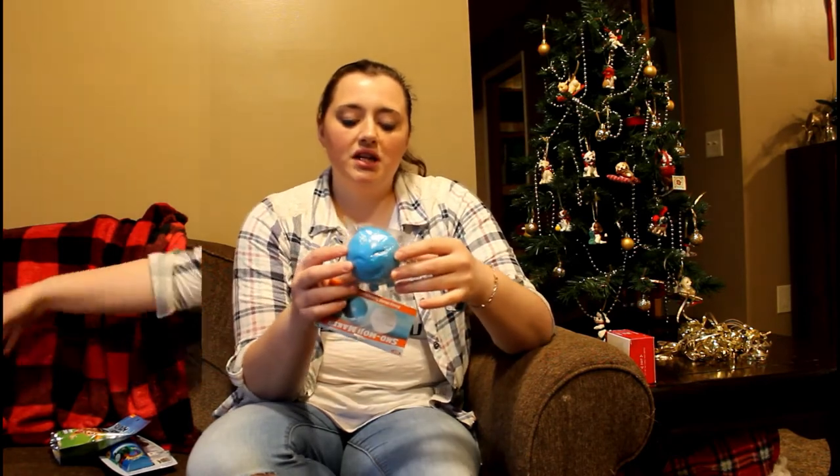I just got him something called a Snowmoji Maker, so you can make a snowball with an emoji on it. And then of course there's the traditional bathroom stuff — I grew up getting toothbrushes and toothpaste from my grandma.